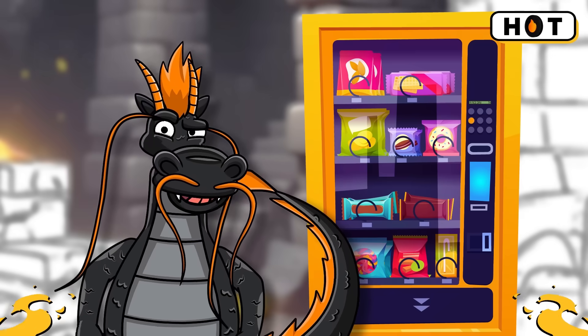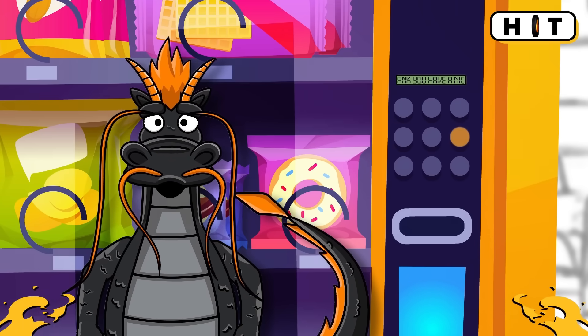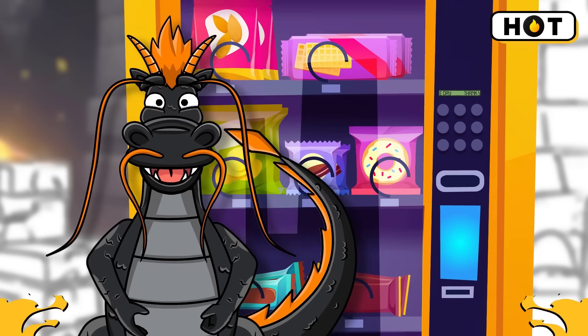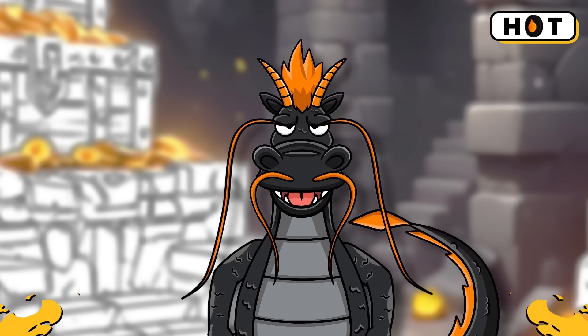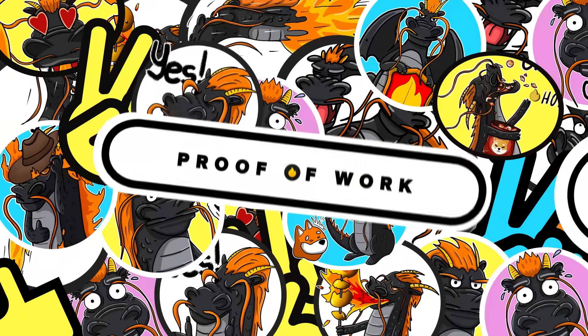For example, you put money into a vending machine and choose a snack. The machine checks if you've paid enough and then gives you the snack. Smart contracts do the same with digital transactions, automatically executing when conditions are met.